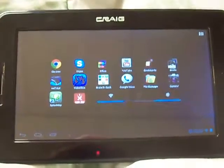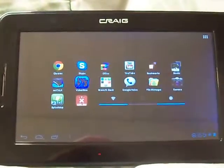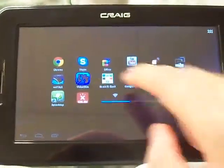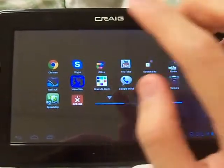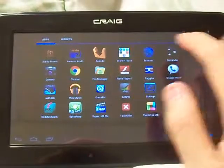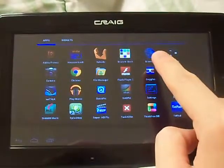Hey YouTube, this is my demonstration of the internet capacity of this device. It has a nice processor, so the internet isn't slow at all. Actually, it depends on which browser you're using. If you're using a stock browser, then you might have some lag.